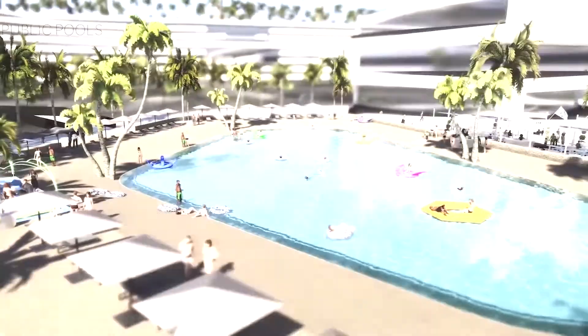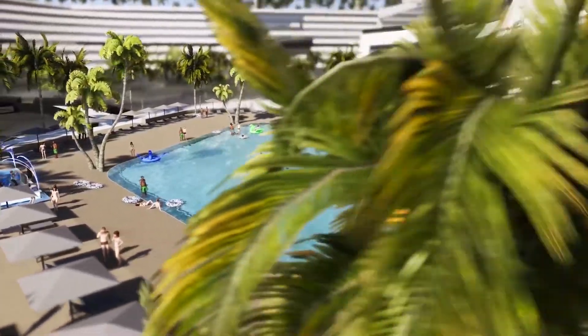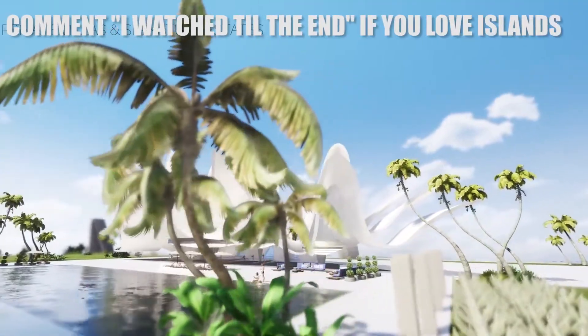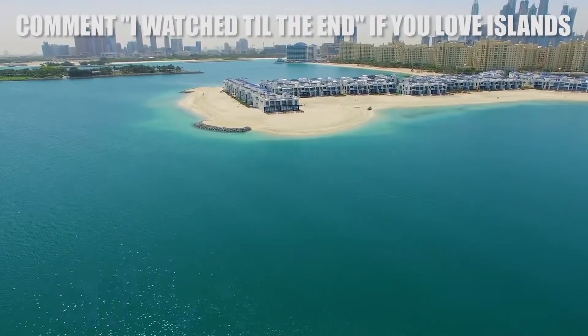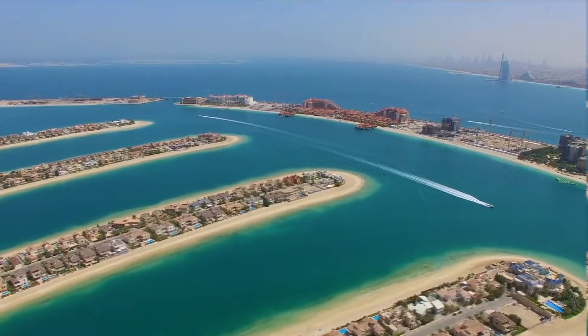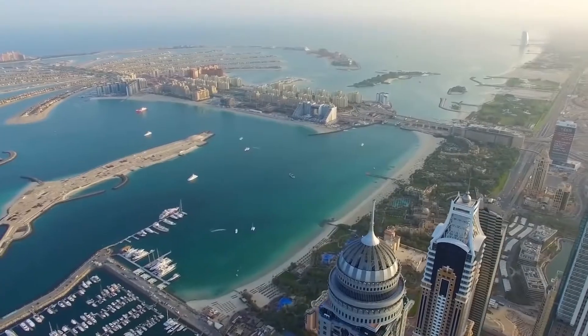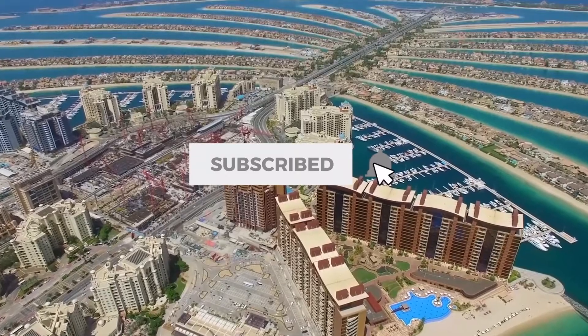So what do you think of this look at the man-made islands of the world and how expensive they can be? Were you shocked by how costly these islands are? Which of these have you seen before, and do you think we'll be able to make even more costly islands in the future? Let us know in the comments below, be sure to subscribe, and we'll see you next time!